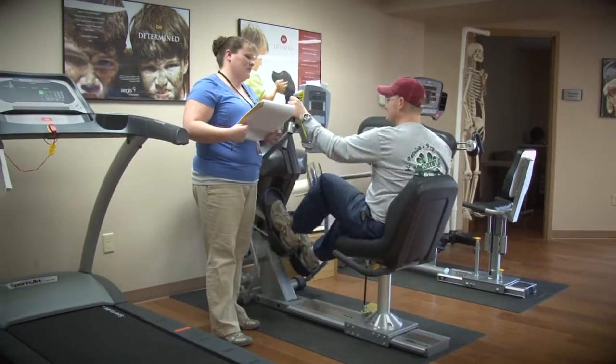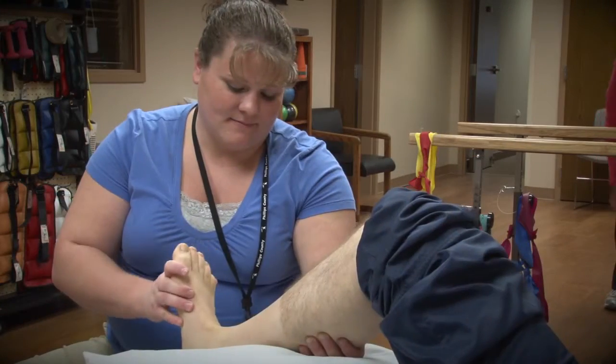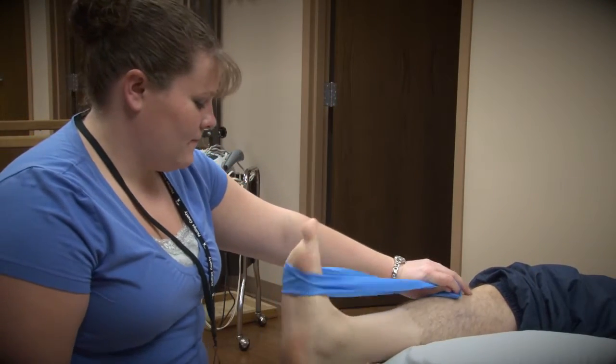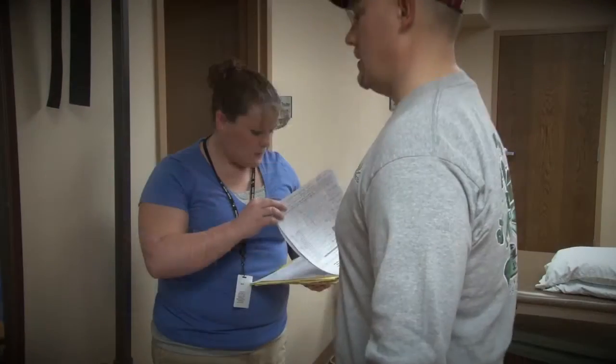Our rehabilitation department is recognized as one of the best in Northwest Kansas and includes physical, occupational, speech, cardiac, and pulmonary rehabilitation. Respiratory therapy and oncology infusion services have now been added to our list of services.